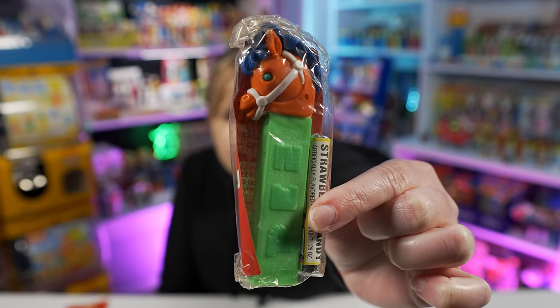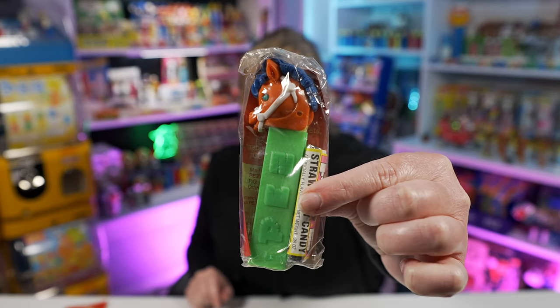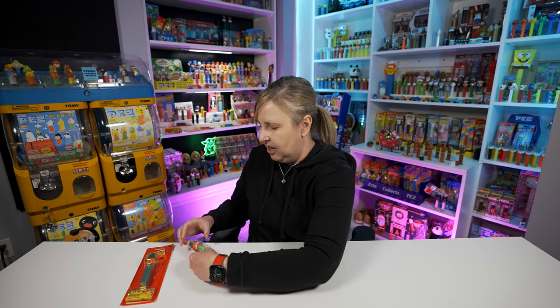Here's another pony - it's in the cello this time, so this was another one of my Christmas presents. This one has the orange head, blue hair, and a green stem, and this one has teal eyes - they're not blue and they're not green, they're more of a teal color. They don't match the stem exactly or the mane exactly, but it's so clean and crisp in there. The cello is in really nice condition and this one has strawberry Pez candy in it.